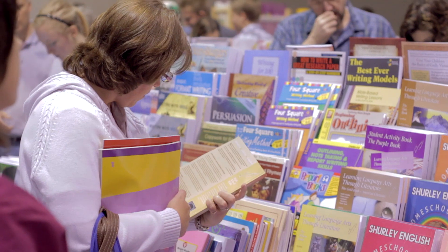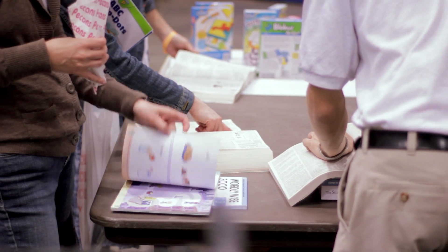It gives Rainbow an opportunity to reach out into those areas and serve them. A lot of people want to look through the catalog, and Rainbow has a very good catalog, but they want to see some of those products themselves and look at them and flip through them.